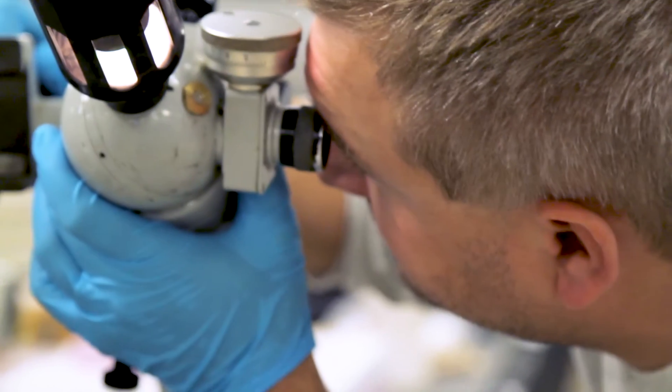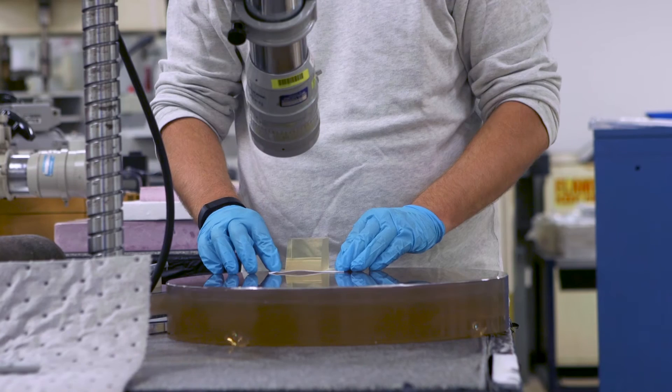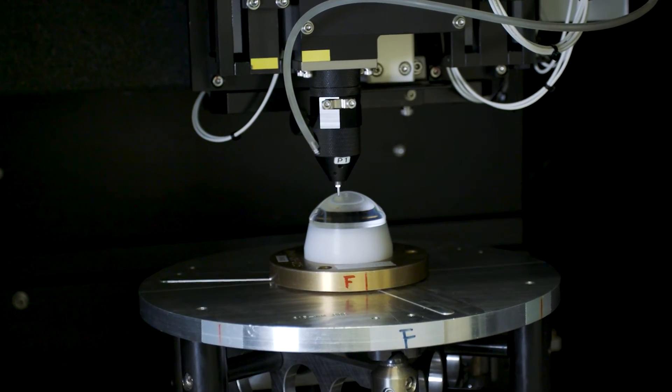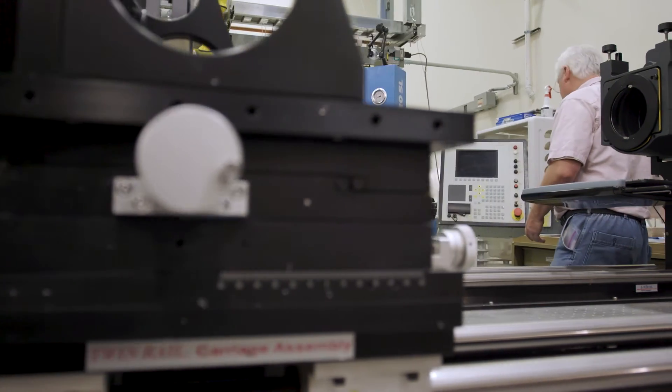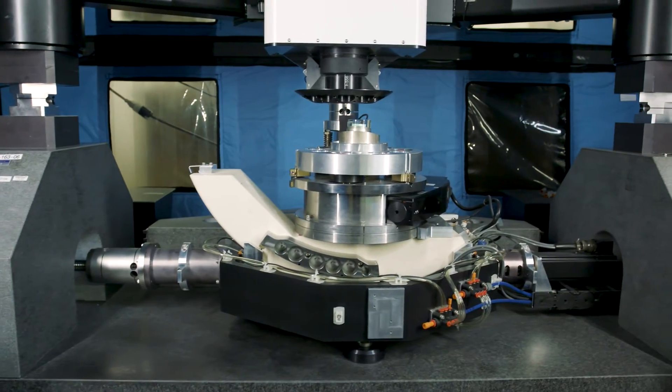We're focused not only on manufacturing optical components but also on measuring those components. We really live the credence of: you cannot make it if you cannot measure it. Knowing what we do and reporting it to our customers gives them confidence that when they receive a product from Zygo, it is very generally far exceeding their specification.